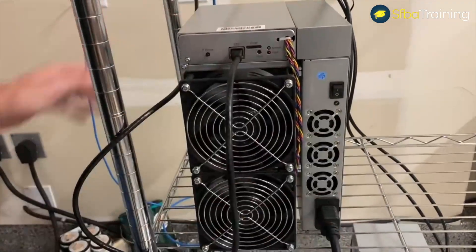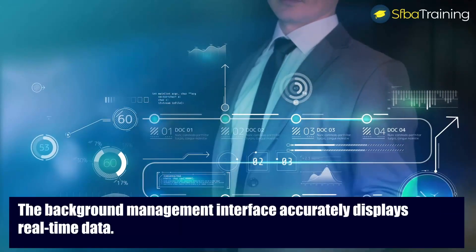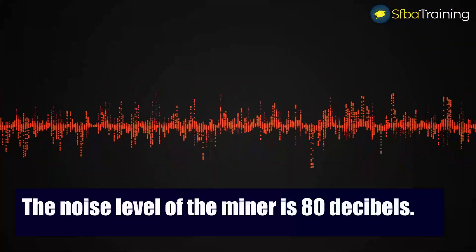With the miner using the Ethernet interface, users can expect an intuitive design. The background management interface accurately displays real-time data in the form of hash rate and power consumption.